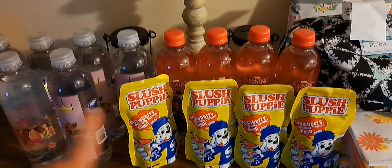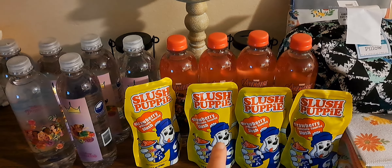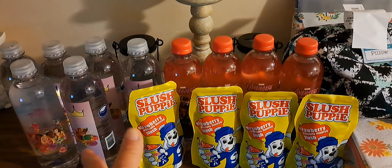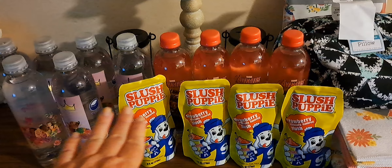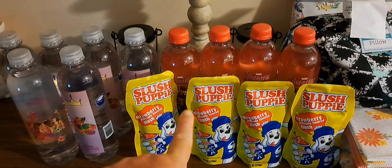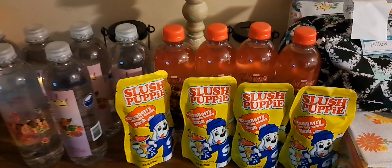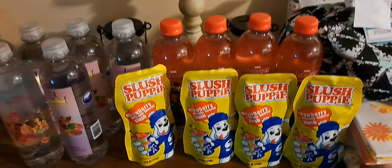Hey guys, welcome back to my channel. I have another Dollar General haul to share with you. I have some pennies and some 70 plus 50% off summer food items. I did not grab everything that was at my store because I'm hoping that these items are going to penny right here in the front — though I'm assuming this isn't going to happen. So let's just jump in right here real quick.